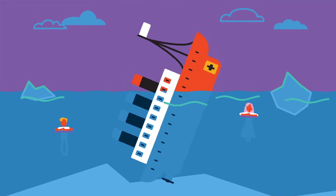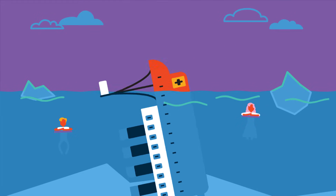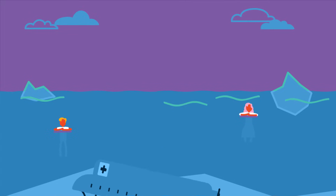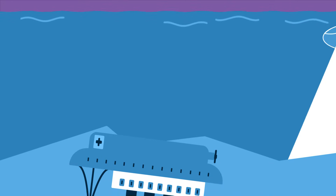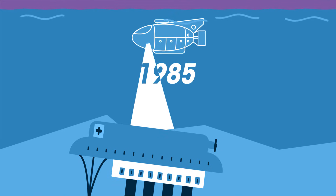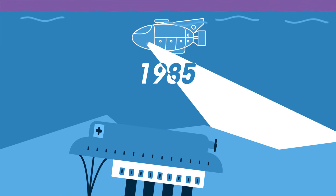You may have heard of the story of the Titanic, or even may have seen the Hollywood films which portray the tragic event of April 1912. It took a long time to locate the wreck, only in 1985. But how do we find out how deep it was under the surface of the Atlantic Ocean?